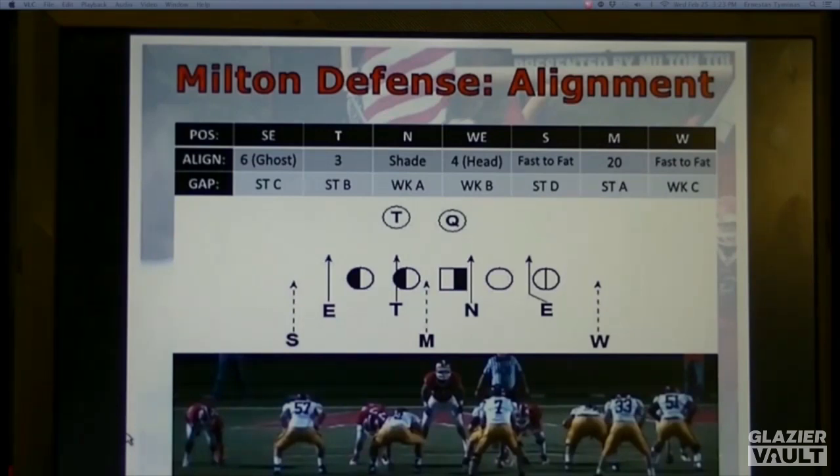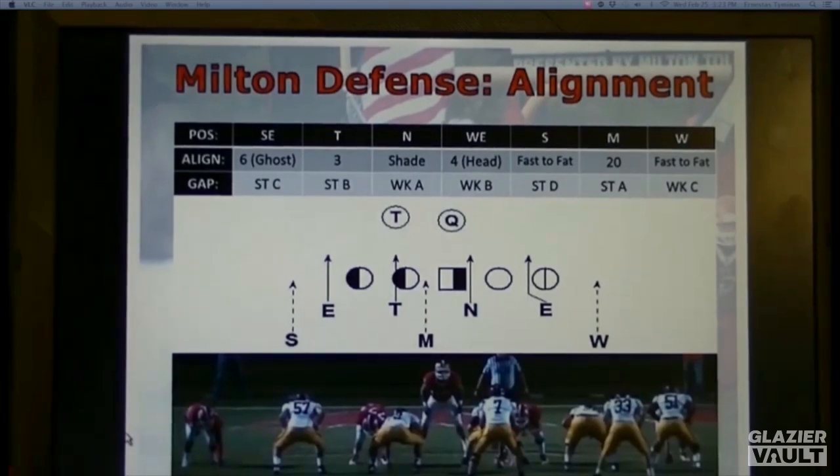If we get some type of a 10-personnel one-back set in our defense, you're going to see the strength of our formation. We're going to have a six — kind of a ghost six out on an imaginary tight end. We're going to play a three to that side, and then to the weak side we play a shade. One thing we do differently here in our four-man front is we do play a five-man box.